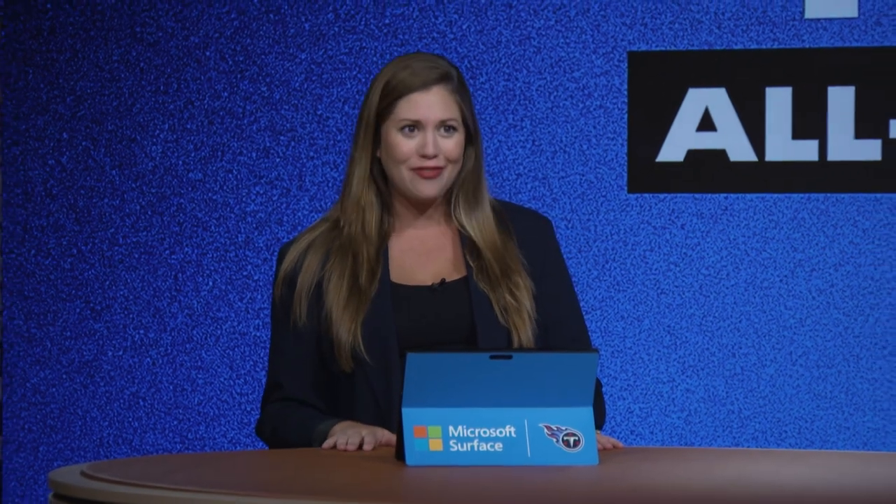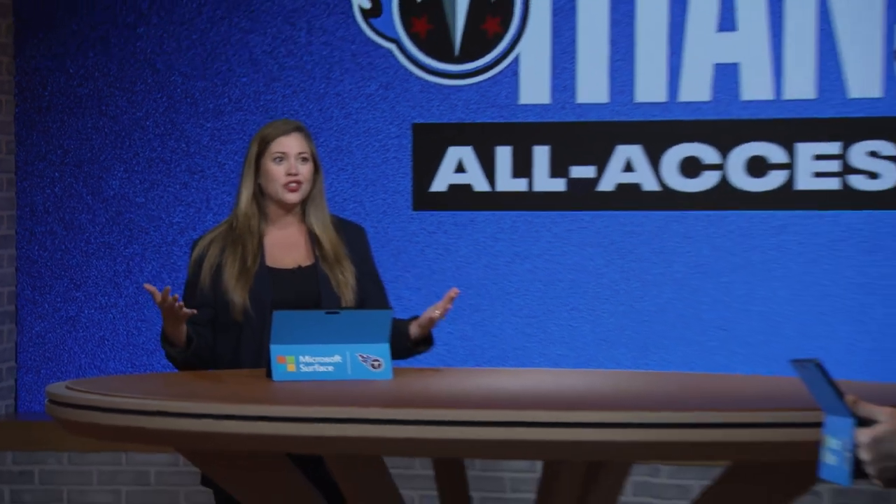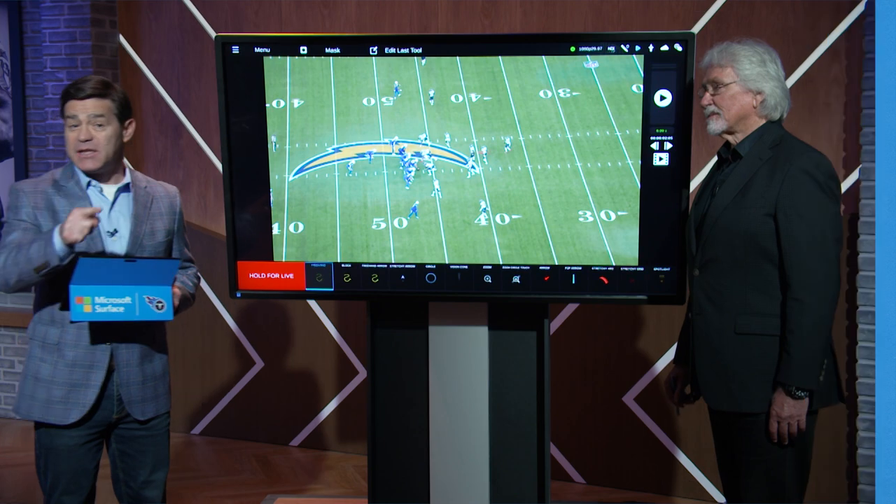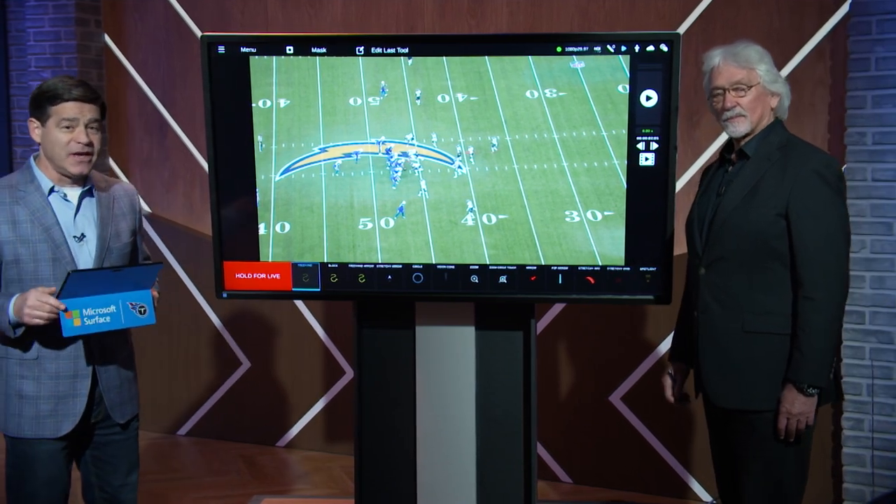Mike Keith is standing by with Dave McGinnis for Beneath the Surface, powered by Microsoft. It's going to be a good one because the Titans played the Chargers on December 18th.